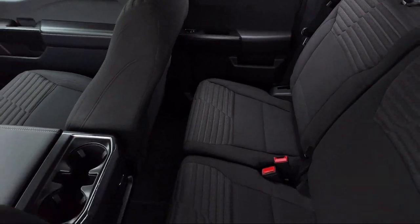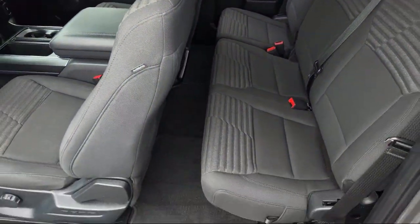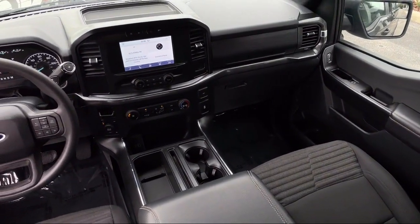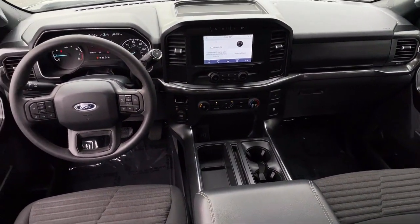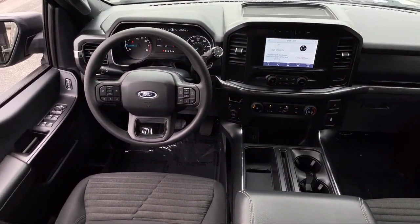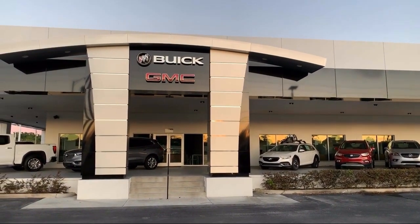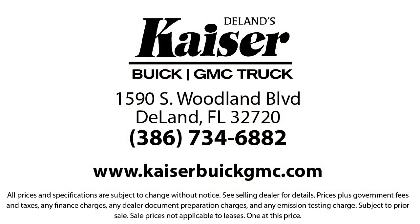For three generations, Kaiser Buick GMC Truck has been proudly serving our community. Since 1967, our mission has been simple: to remain the best, we never rest. Our low pressure, friendly, and knowledgeable staff is eager to help you drive home in a vehicle that is just right for you. So come see us today. Kaiser Buick GMC Truck is located at 1590 South Woodland Boulevard in DeLand.